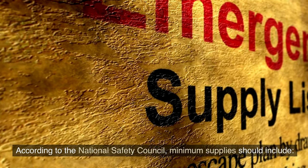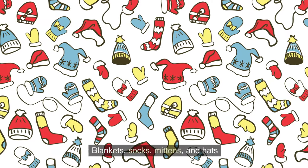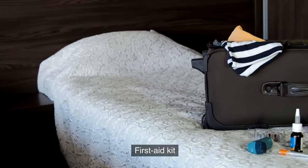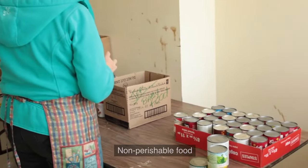According to the National Safety Council, minimum supplies should include: blankets, socks, mittens, and hats; a snow brush and ice scraper; flashlight and extra batteries; first aid kit; road flares; bottled water; a multi-tool such as a Swiss Army knife; and non-perishable food.